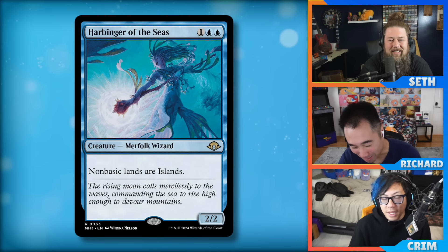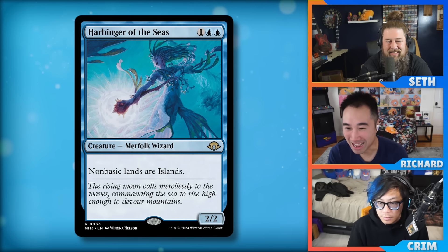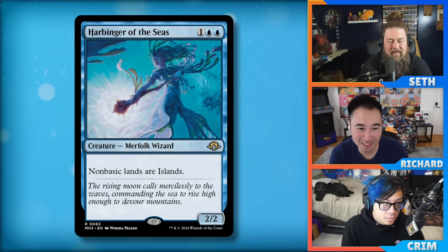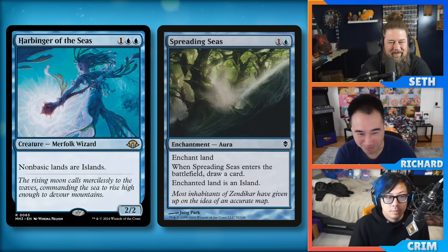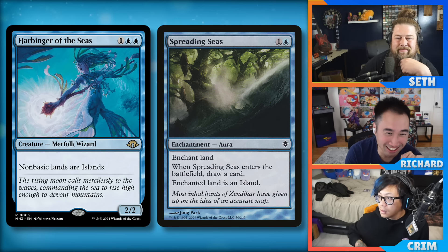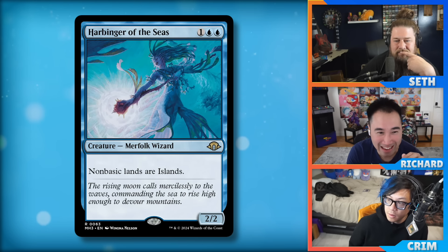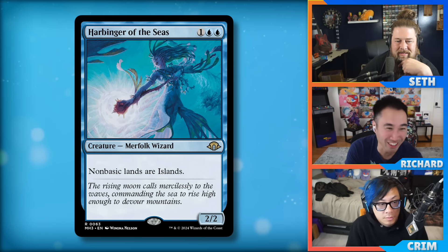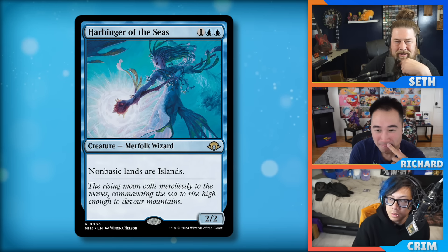I actually think this is a meta-breaker. Here's the difference from Blood Moon: you're playing blue so you can protect this thing, and Seth said blue doesn't have the bolt to remove it. Plus you have all the other Merfolk spells to hate on basics — Spreading Seas, Merfolk that turn lands into islands — so you cannot just fetch two basics and call it a day. Those can be removed too, leaving you stuck with all islands. This might actually take people off four-color and five-color mana bases and give a real reason to play two colors.